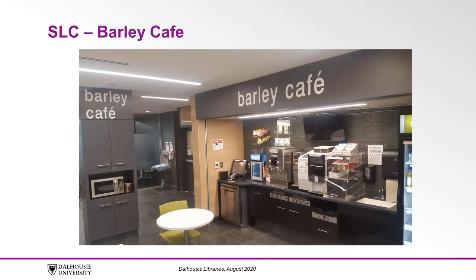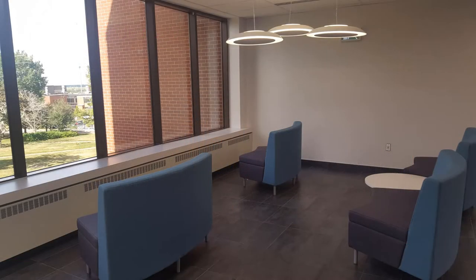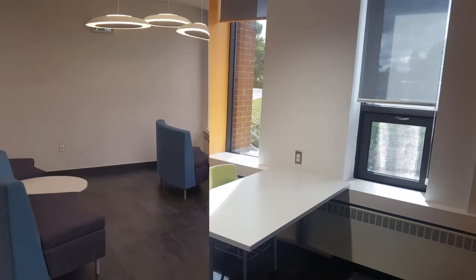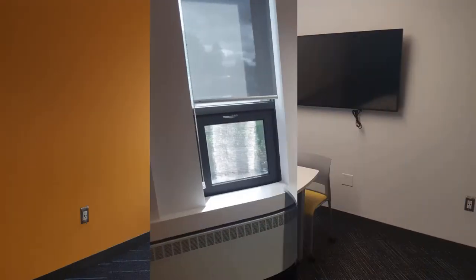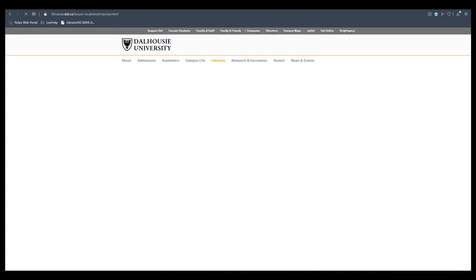Heading back and moving past library services, you'll see the Barley Cafe, a self-serve cafe. Walking around you'll see lots of open study spaces, cozy study rooms, and some larger meeting spaces. Many of these can be booked online so that you're guaranteed a space in the library for a few hours.